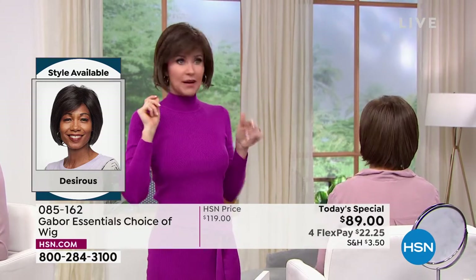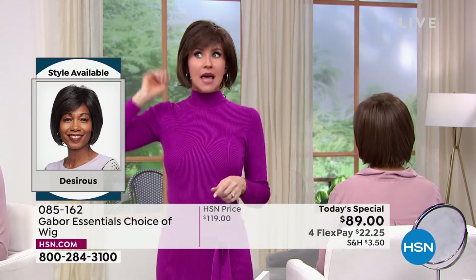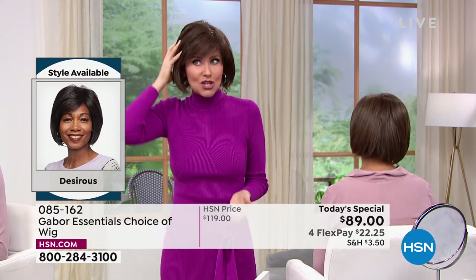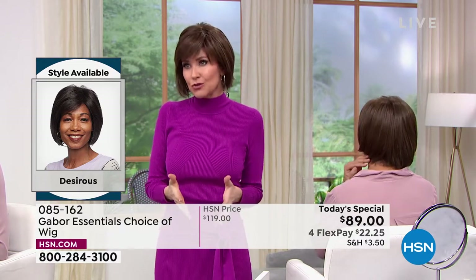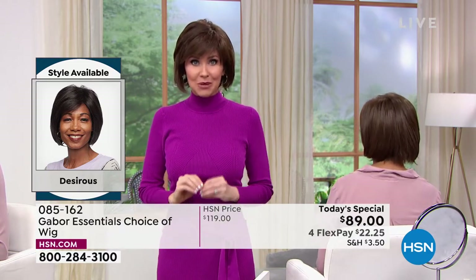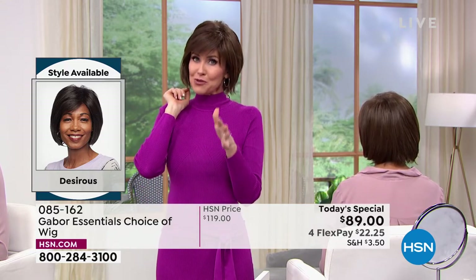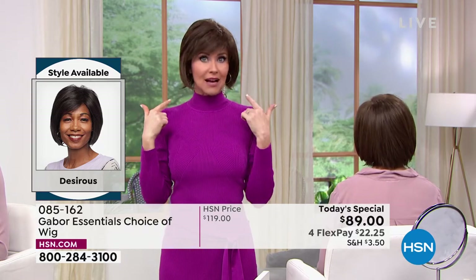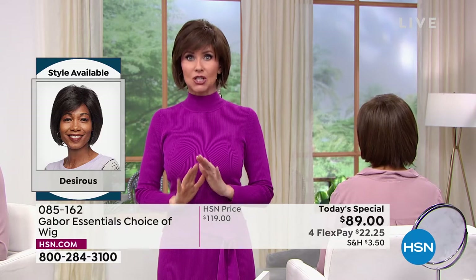I'm actually wearing the same Desirous wig that Francine's wearing — mine is in the medium brown, she's in the light brown. You really can't go wrong — just pick one color that you feel is going to suit you. But this deal doesn't come along every day. We've got about two Gabor Today's Specials a year, and whatever sells out today is gone.